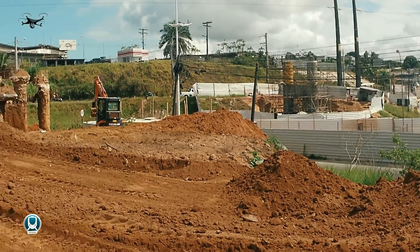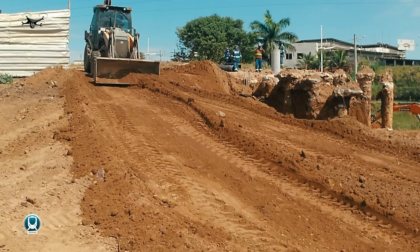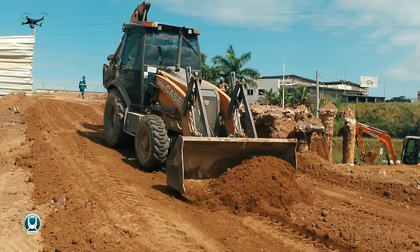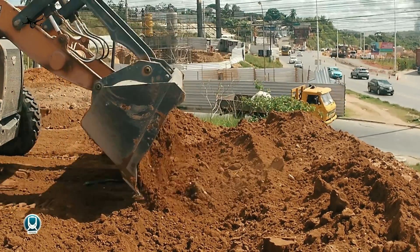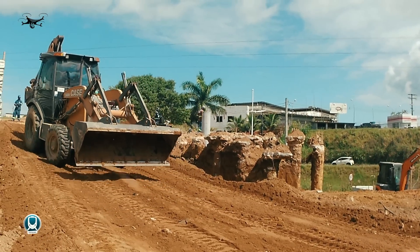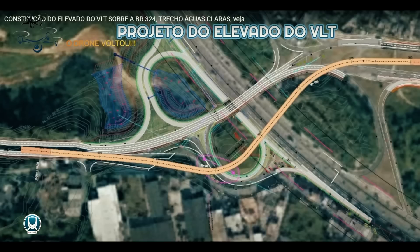Estamos aqui na BR-324, em confluência com a BR-528, mais conhecida como Estrada do Zerva, e o início da Linha Vermelha. Onde está sendo implantado o elevado do VLT, que faz parte do segundo trecho de 9,2 quilômetros de extensão, saindo de Parip, Águas Claras. O elevado vai passar do lado direito, vindo da Estrada do Deba, passando por cima da BR-324 e saindo na Linha Vermelha.